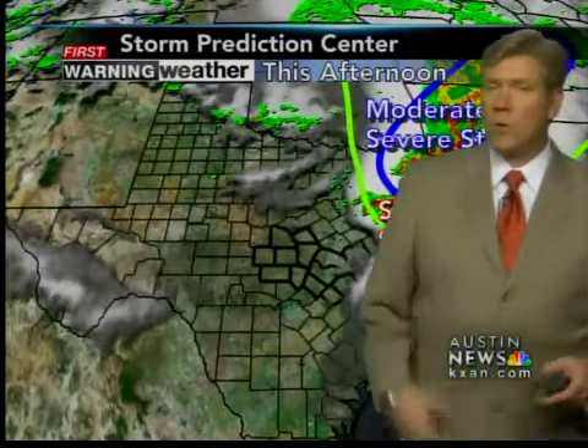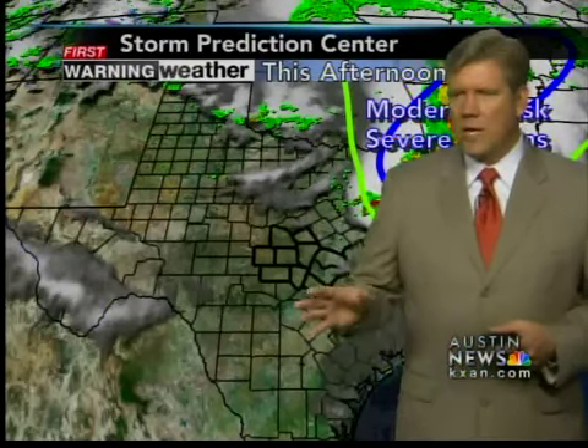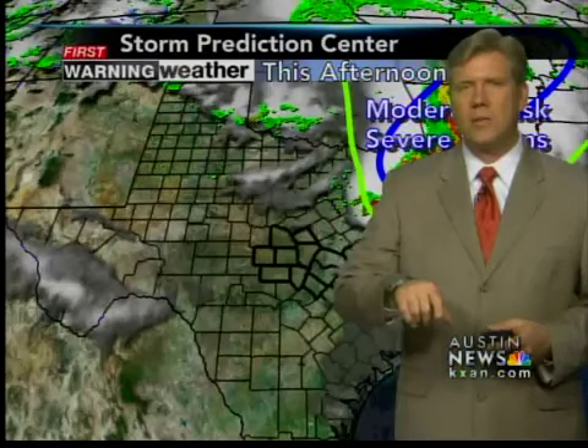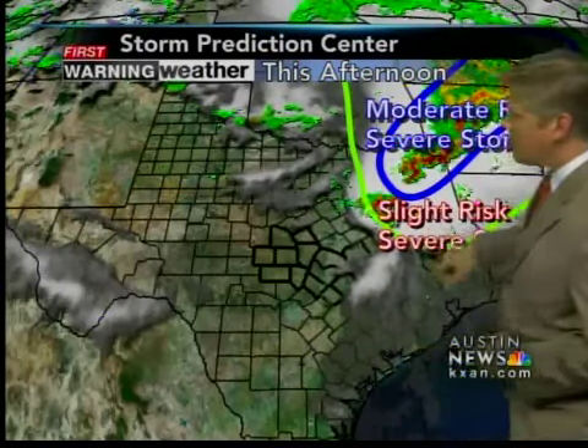As we get into the afternoon hours, that's when we see things firing up into thunderstorms, so we'll keep a close eye. Go to kxan.com, click on the Weather tab, then Severe Weather, and you'll be able to get our high-def Doppler, which allows you to look at everything weather-wise and also lightning data, so if you want to check and see what the lightning is doing.